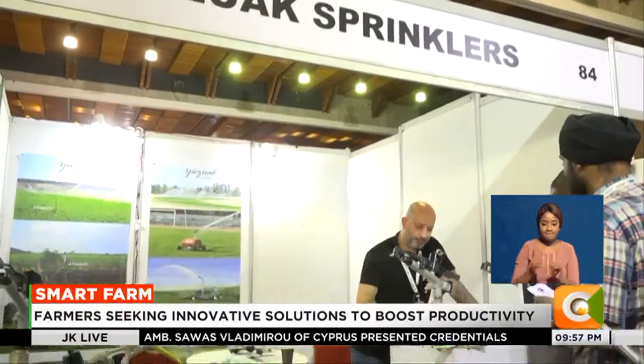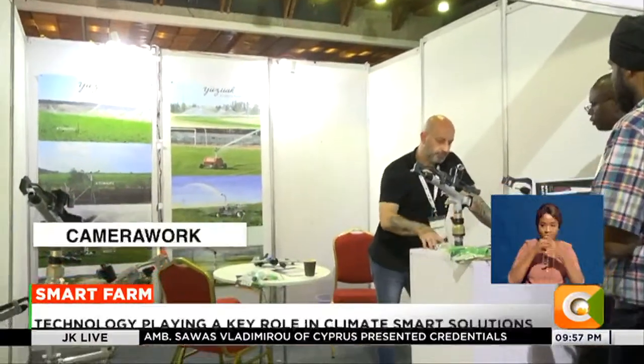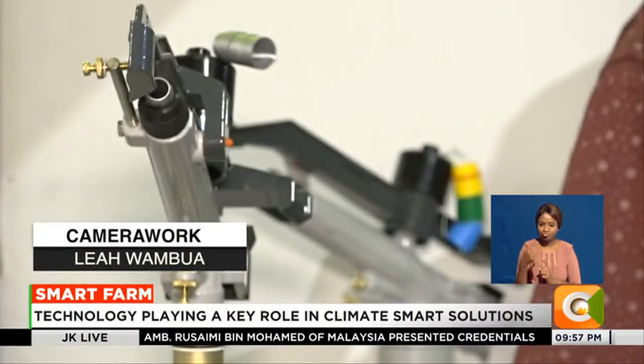Irrigation equipment innovators were also not left out. This gun sprinkler was perhaps the showstopper, with two arms enabling it to disperse water in a complete circle. Agricultural sprinklers and irrigation solutions were on display, showing all farmers what can be done about irrigation for their best outcomes.